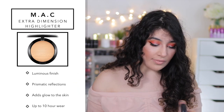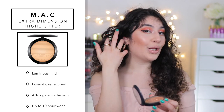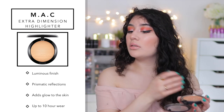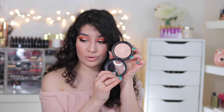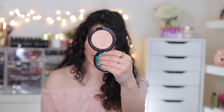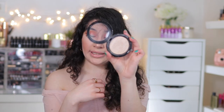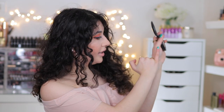Another honorable mention is the Extra Dimension Skin Finish Highlighters. My favorite is Whisper of Gilt, which I'm wearing today — a beautiful gold highlight. It melts into the skin, doesn't look glittery, and isn't powdery. It's the most beautiful, wet kind of highlight you'll ever come across. Another shade I love is Beaming Blush — more of a rose gold highlighter that almost shifts pink. And then Double Gleam, which is like a white gold — intense and great if you want a really bright highlight.